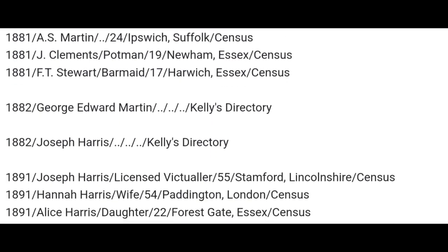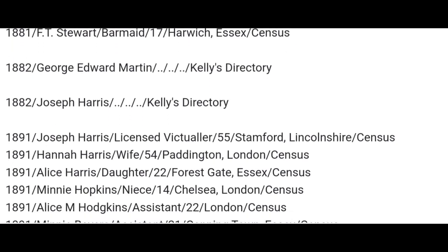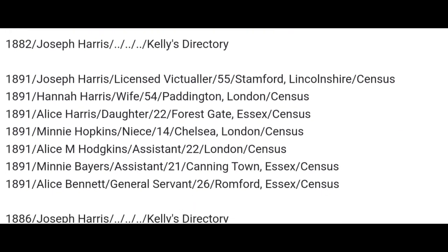George Edward Martin, Kelly's Directory — that's 1882. Also in 1882, you've got Joseph Harris, Kelly's Directory. 1891 census: Joseph Harris, licensed victualler, aged 55, born in Stamford in Lincolnshire. Hannah Harris, his wife, aged 54, born in Paddington in London. Alice Harris, his daughter, aged 22, born in Forest Gate, Essex. Minnie Hopkins, niece, aged 14, born in Chelsea, London. Alice M. Hodgkins, assistant, aged 22, born in London. Minnie Bayers, assistant, aged 21, born in Canningtown. Alice Bennett, general servant, aged 26, born in Essex.